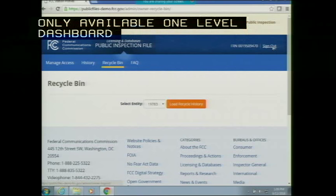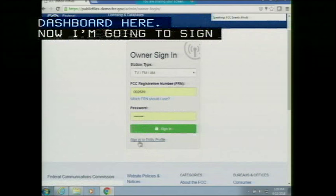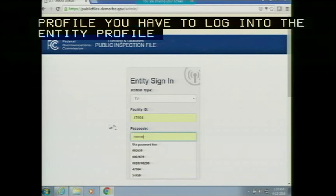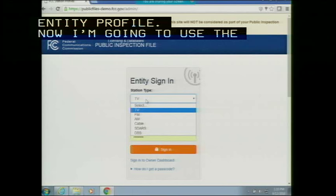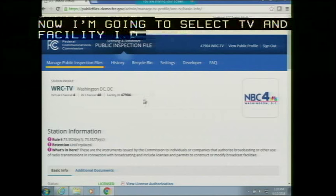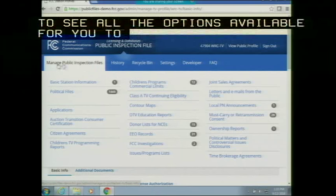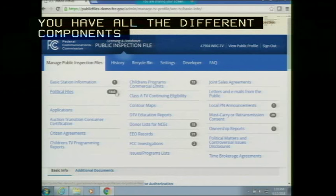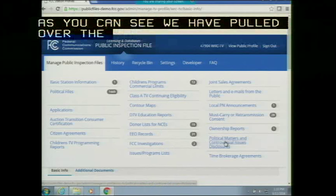Now I'm going to sign out and log into the entity profile. To manage the profile, use the entity ID and the passcode collected on the owner screen, and make sure to select the appropriate station type — in this case TV. Once you log in, you'll be able to see all the options available to manage your profile. Under 'Manage Public Inspection Files' in the top navigation, you have all the different components that need to be maintained for the public file. The files from the broadcast public inspection file have been pulled over — this is only applicable for TV — and will be available in the new system on June 24th.